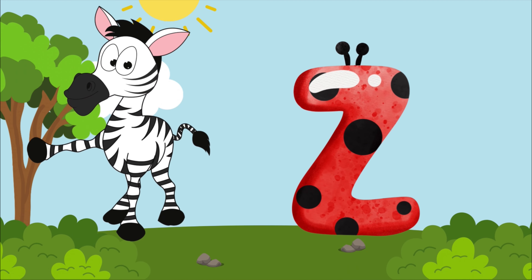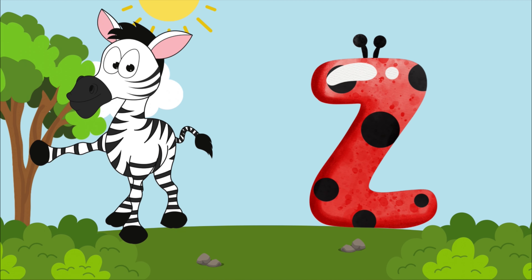Z is for zebra, z-z-zebra. Z is for zebra, z-z-z.